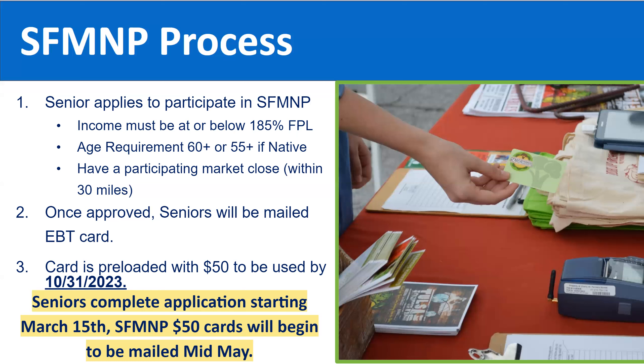It's really important to make sure our seniors know their benefits expire by the end of the market season. Seniors complete an application that will open on March 15th this year, and those $50 cards will be mailed — we're expecting sometime by mid-May. As a recruiter, when working with seniors, let them know not to worry if they don't receive a card immediately; they should receive it sometime by mid-May.